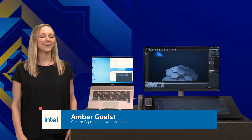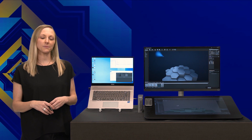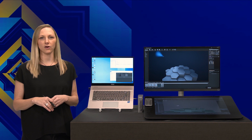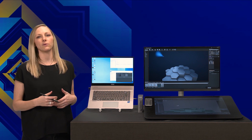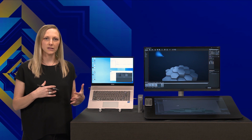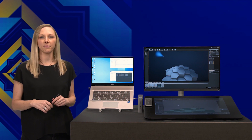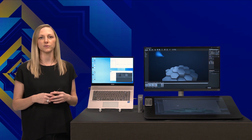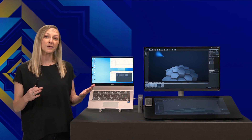Let's check out a cool creator workflow showcase. My name is Amber Golst, and I'm the creator segment innovation manager working on the future of mobile computing here at Intel. I'm stoked to show a quick sneak peek today at our newest 11th-Gen Core H-Series mobile platform. Game design used to be a workflow relegated to desktops and muscle books, but now laptops that are thin and light have become powerful enough to handle the workload of development tools so you can run high-compute programs like Autodesk's Maya and Epic's Unreal simultaneously.